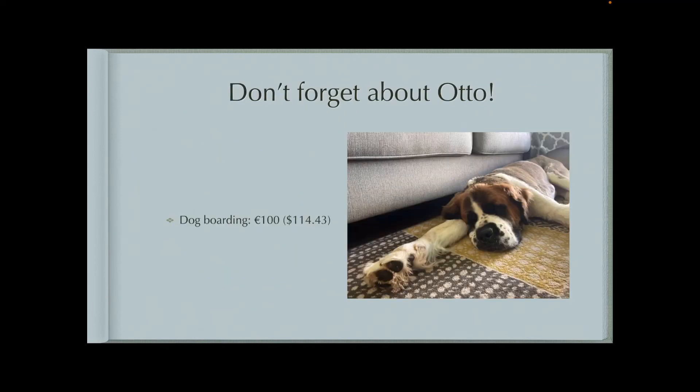And then don't forget about Otto. While we were gone, we had to put him in doggy daycare, so that was about $100.